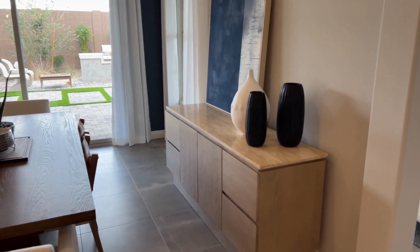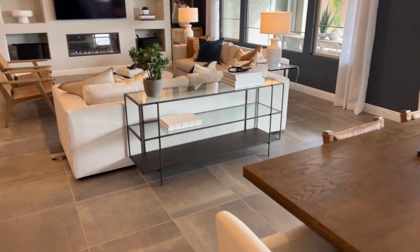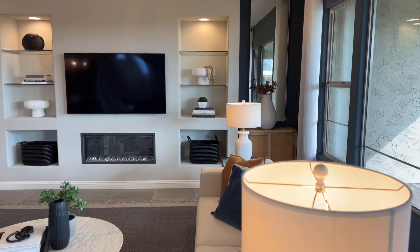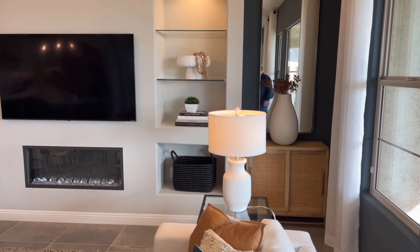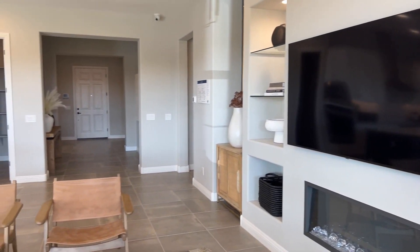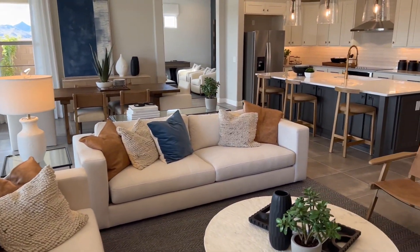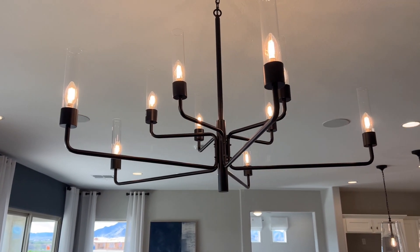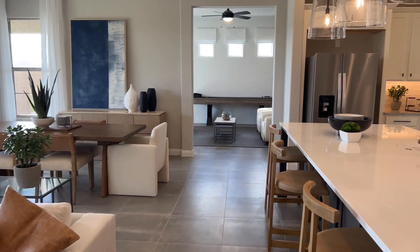We've got the dining area here with plenty of room for a good-sized table. And then the great room — those built-ins look really nice, but those are going to be an upgrade; unfortunately they don't come standard. We had a little technical glitch there but we're back rolling again. Taking another view from the far side of the great room, they've got some pretty cool light fixtures in here — although I personally would prefer a ceiling fan, because in Arizona you've got to have ceiling fans.